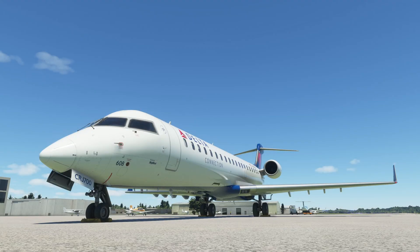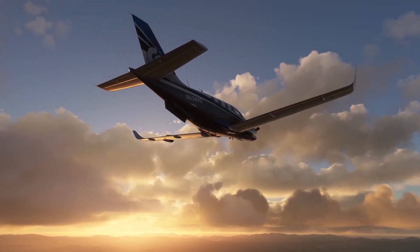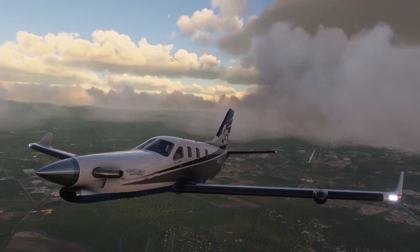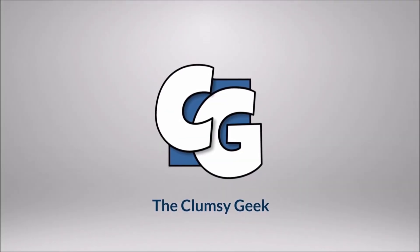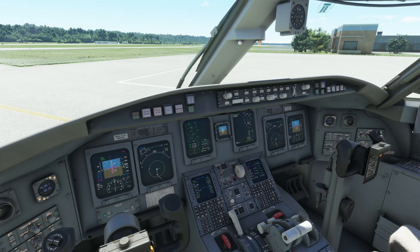SkyWest 4411 radio check. SkyWest 4411, you are loud and clear. Sounds good, let's check it out. Hey guys, Clumsy here — welcome back to Microsoft Flight Simulator, welcome back to the CRJ. It has been a while, but I promised I would return.